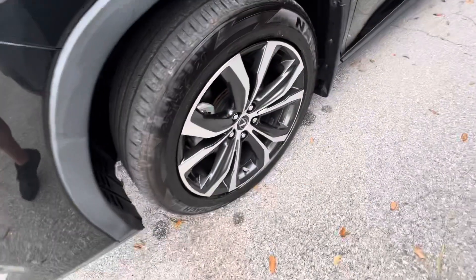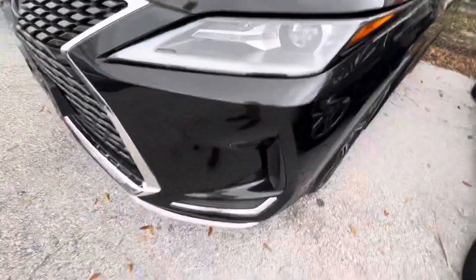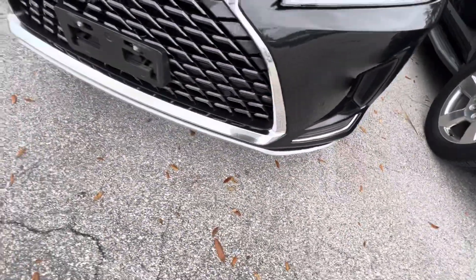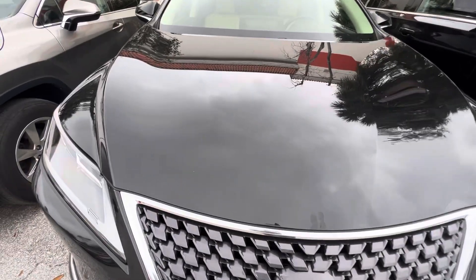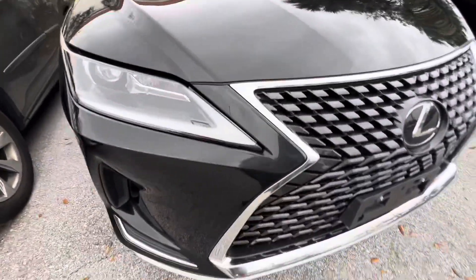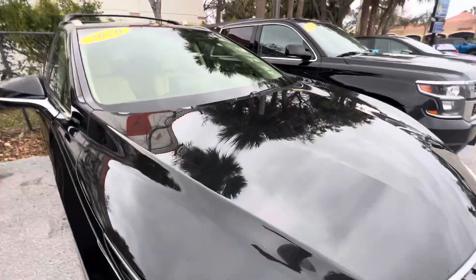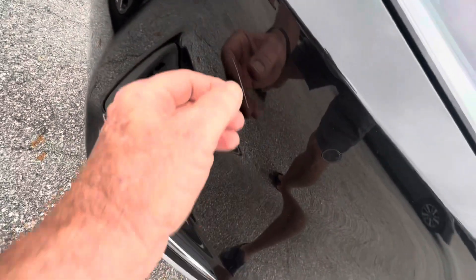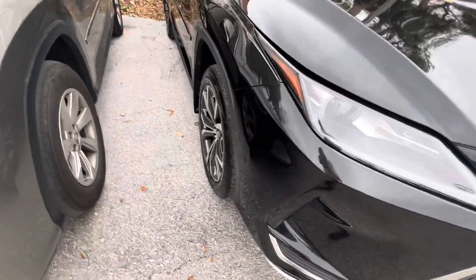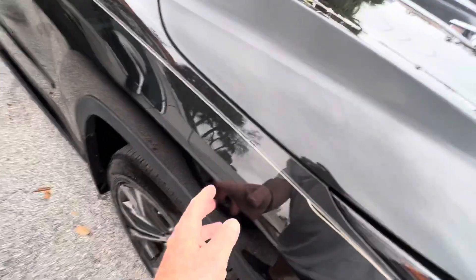I'm going to walk around it. Front wheel right here — it doesn't have any curb rash, it looks great. We already took the pictures for the website too, so we know there's no damage on this vehicle, really. I'm going to try to slow down a little and give you some good video. There's one little scratch right here, and I'm pretty sure that's going to come out because I don't really feel it with my nail. That's just a little scratch in the plastic bumper — it's easy to take care of.